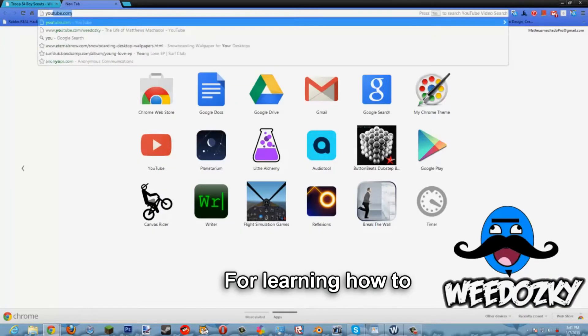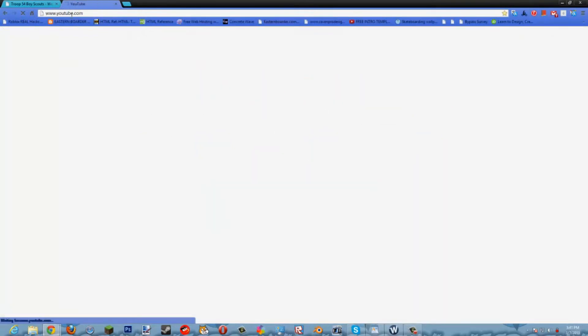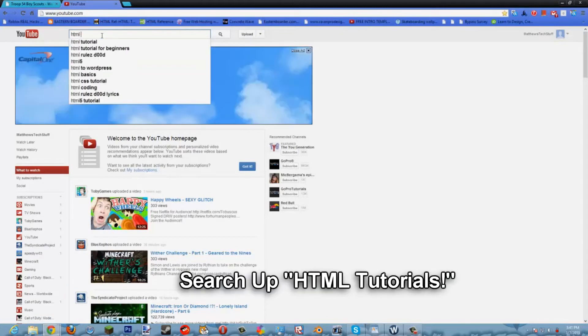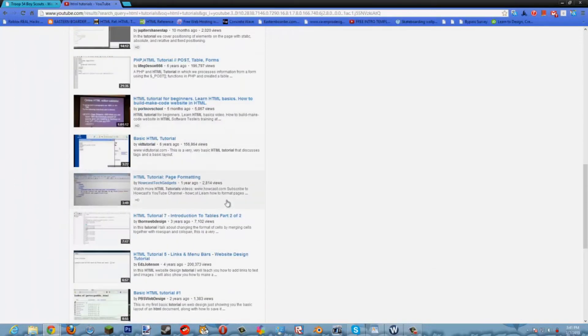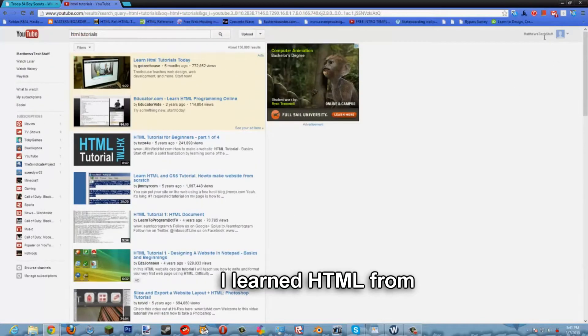A good source for learning HTML is YouTube. There's a lot of stuff you can do — if you search up 'HTML tutorial for beginners', look at all these results. These are all free, and this is how I learned HTML.